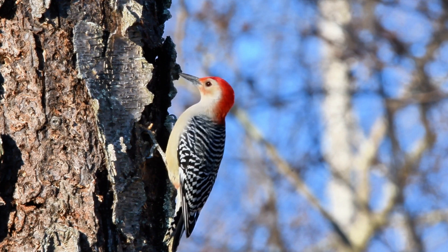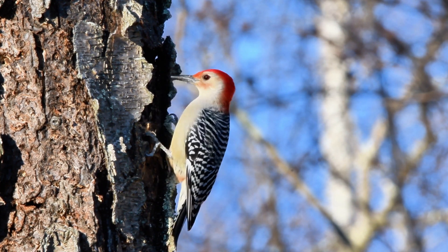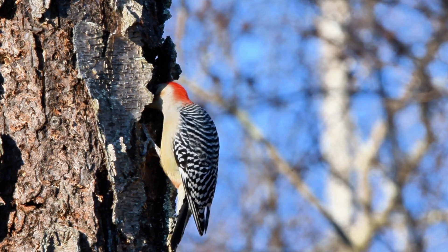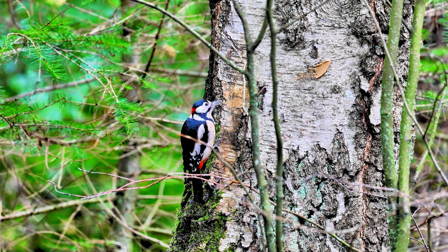In summary, woodpeckers are truly remarkable birds, with a range of incredible adaptations that enable them to peck and drill into wood with ease. From their shock-absorbing skulls to their chisel-like beaks, every aspect of their anatomy is perfectly designed for their unique lifestyle.